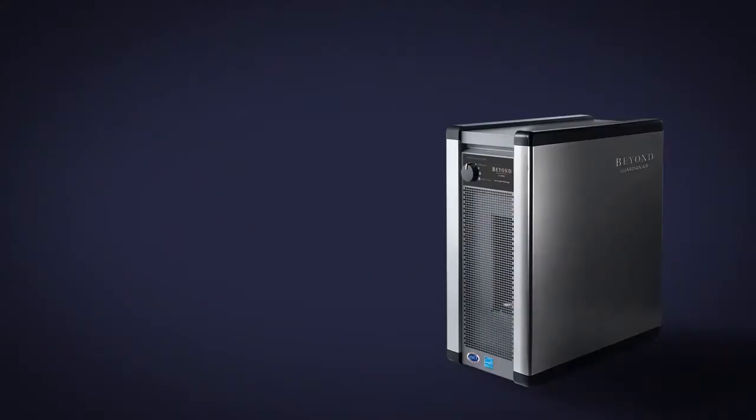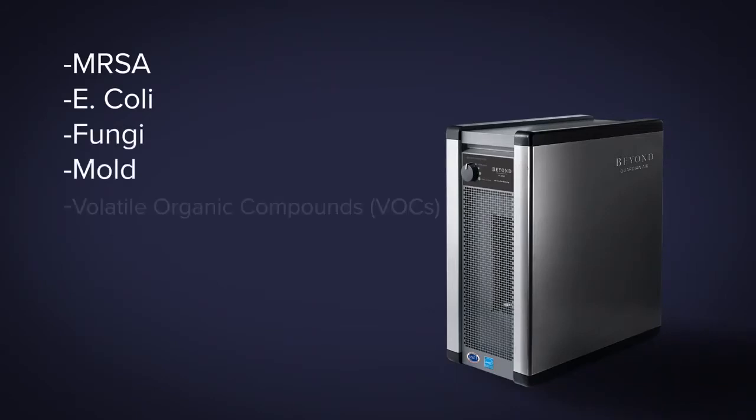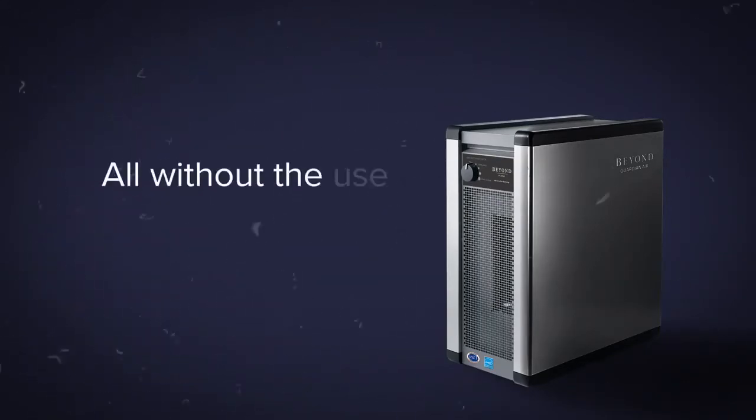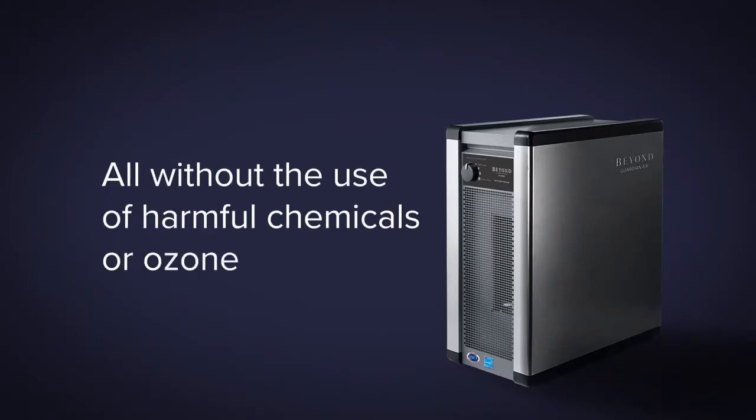Designed in the USA, the Beyond Guardian Air destroys MRSA, E. coli, fungi, mold, volatile organic compounds, unpleasant odors in the air, and other dangerous contaminants such as germs, viruses, and bacteria — all without the use of harmful chemicals or ozone.